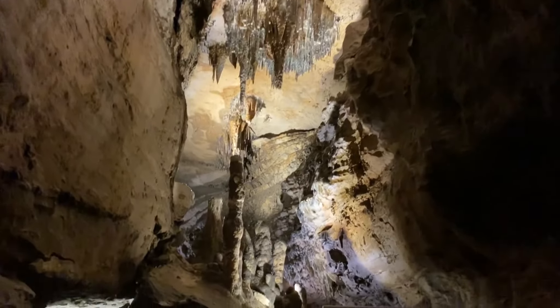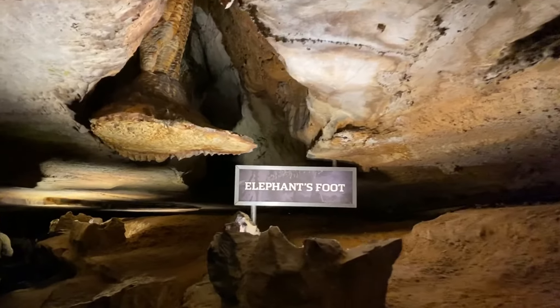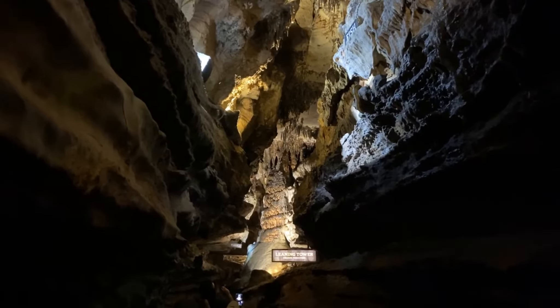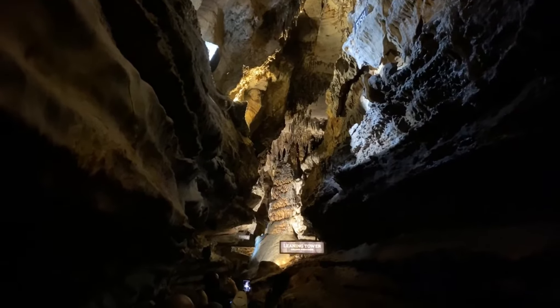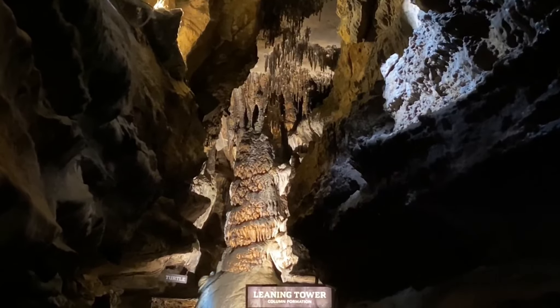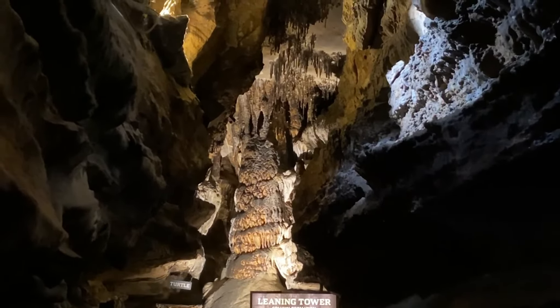We thought all the different formations inside the cave were really interesting. Hiding in the tower, we have wonderful little Myrtle the Turtle. Myrtle here is a little bit afraid of light, so she has not gotten very far. She's completely petrified — hasn't moved a muscle, folks, honestly.